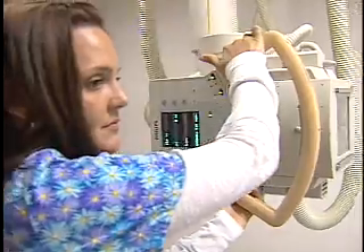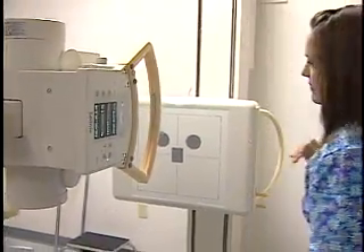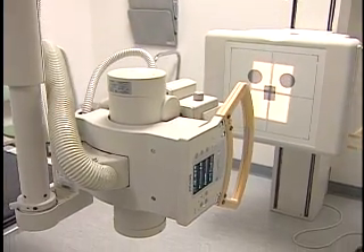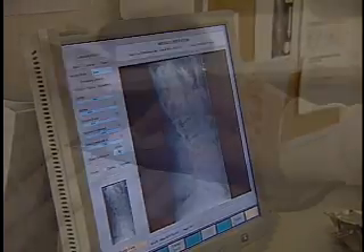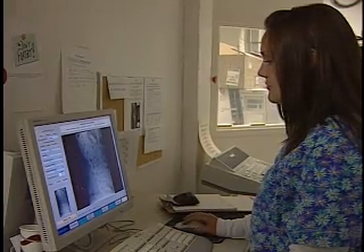After registering at the main desk, your first trip to the Diagnostic Imaging Department will take you to a fully digital general imaging room where technologists perform X-rays that are ready within 6 seconds. A general imaging procedure, such as a chest or spine X-ray, is the first step to determining your medical condition. These X-rays are then sent to the digital archive system.